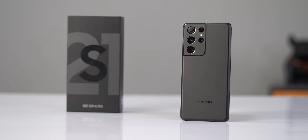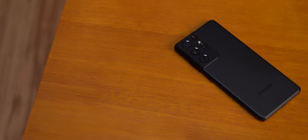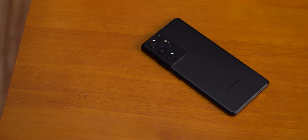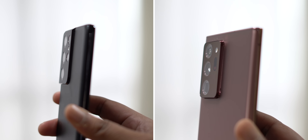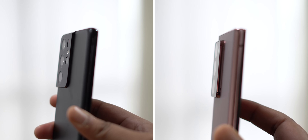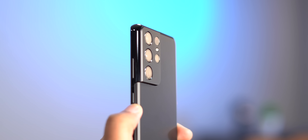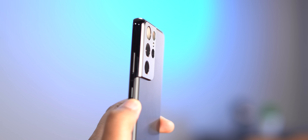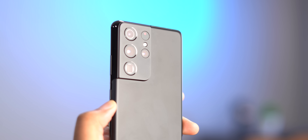This is the Galaxy S21 Ultra in all its phantom black glory. When I first saw the S21 in leaked renders I did not really like the new camera style, but in person trust me it looks a lot better. The camera bump is still huge — slightly smaller than the Note 20 Ultra's camera bump but still very big — and the camera module now merges into the frame of the phone. This is something very subjective; some of us liked it, some did not. As for the new black finish, there's a lot of hype around it, and honestly I get it — I think it looks really classy.